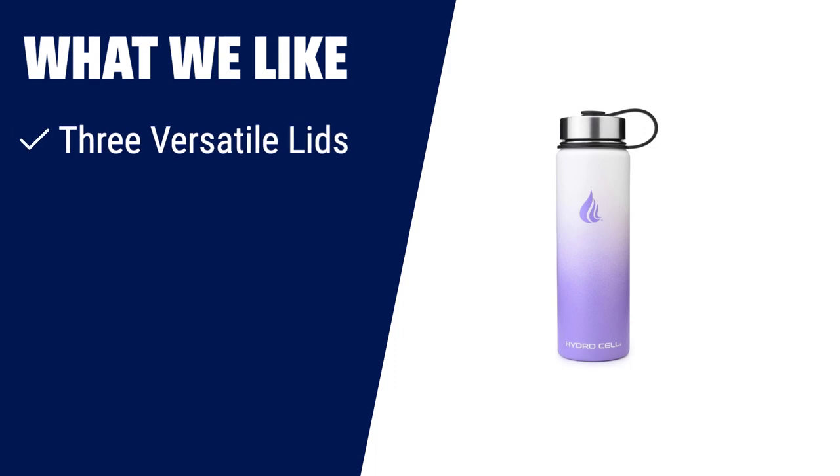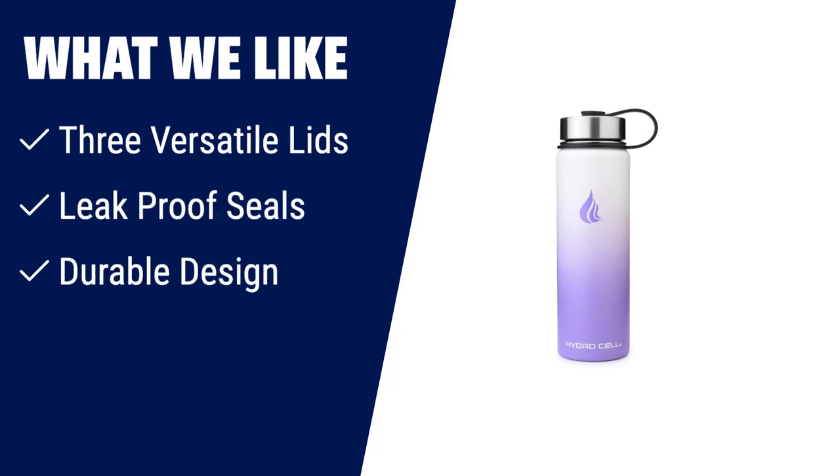What we like: If you are looking for a water bottle with versatility, leak-proof seals, and a durable design, this is the one for you. It comes with three lids — a mouthpiece for hot drinks, a straw for cold beverages, and a removable lid for ice or fruit drinks. With its shatter-proof and leak-proof features, it's perfect for any rough-and-tumble activity.